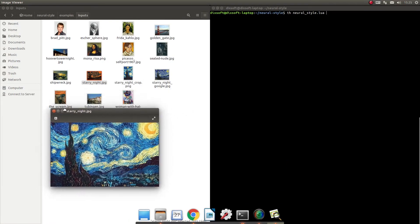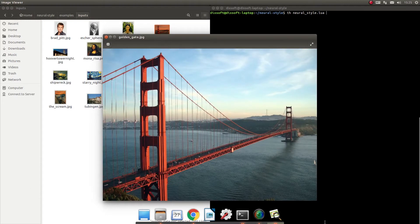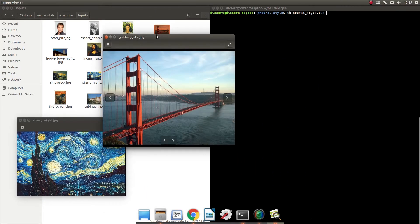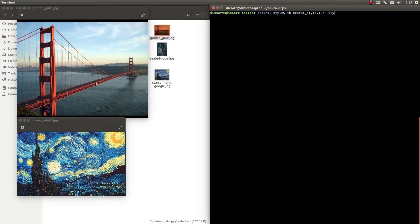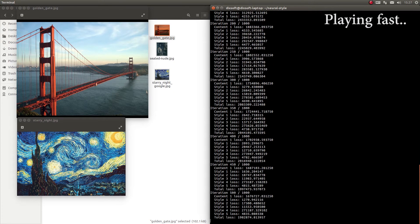First, we trained Van Gogh's famous work, The Starry Night, and redrawn the Golden Gate Bridge. It took about 3 minutes for the work to come out.